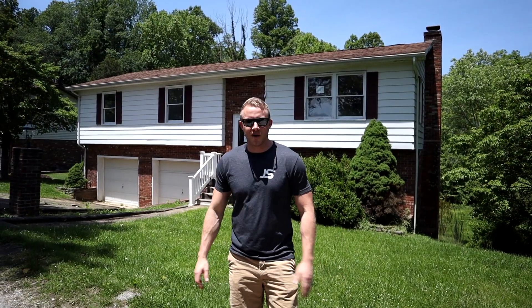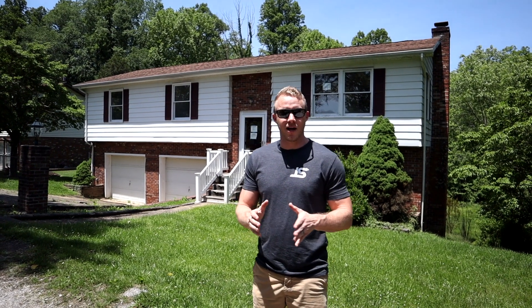We're over here at the first house I'm going to walk you guys through today. This is Empire. I'm not going to give you guys the full address so you don't come rob us and rob all our tools.